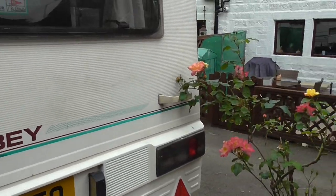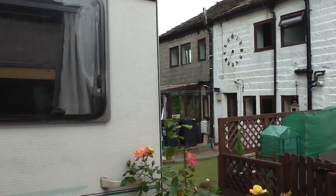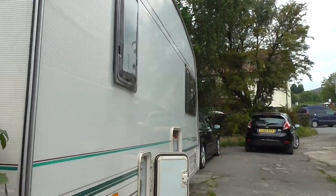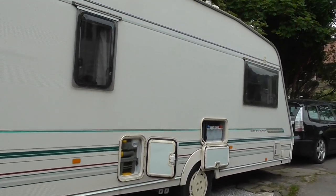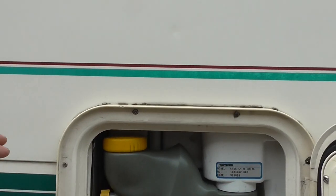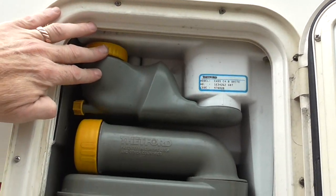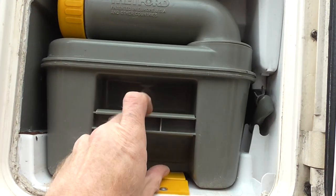Like I say, it's in very reasonable condition. This side is the locker for the Thetford pull-out toilet cassette and the leisure battery — very simple thing. Top loader for the pink fluid, bottom loader for the blue fluid, and the cassette just slides out.